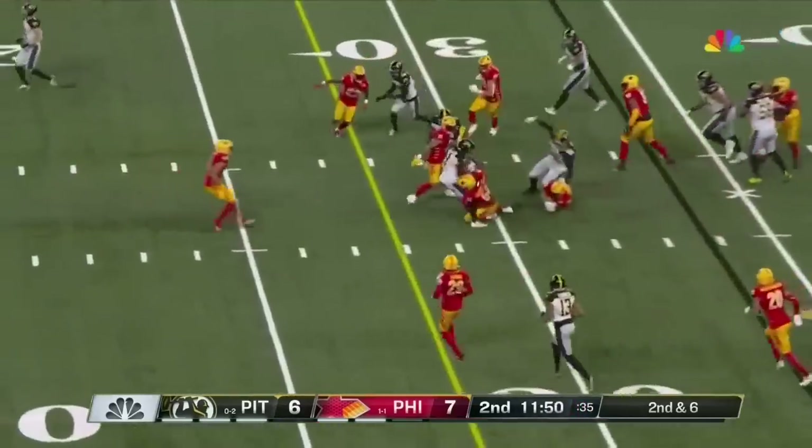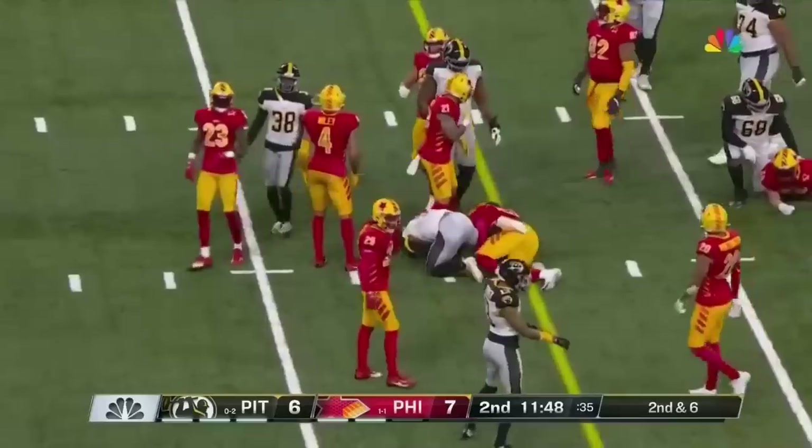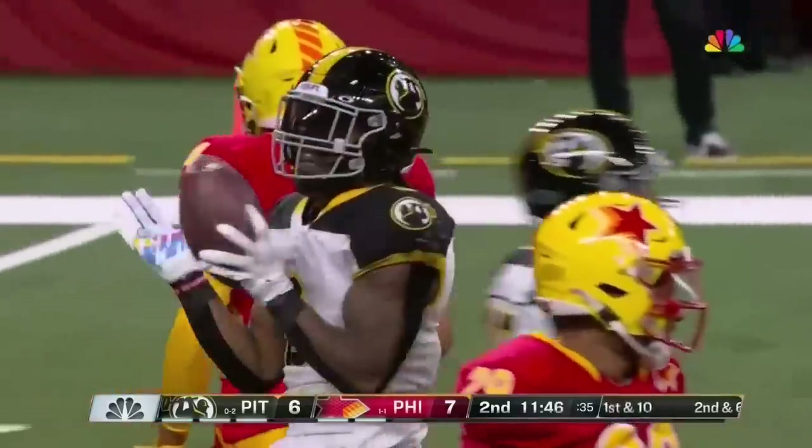Williams navigating things at the line and gives it to Madre London, and London is going to have enough for that first down.